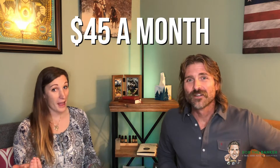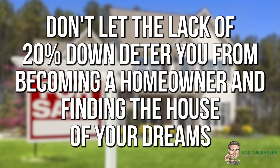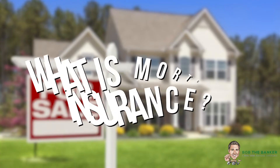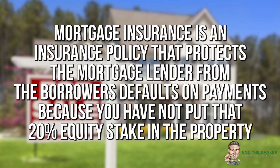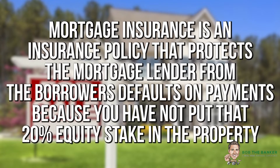That's exactly what our clients from Illinois had mentioned — they didn't want mortgage insurance on their property. But the fact of the matter is, how much was their mortgage insurance? $45 a month. The key takeaway is don't let the lack of 20% down deter you from becoming a homeowner. Mortgage insurance on a conventional loan will fall off over time — once you have that 20% equity stake in your property, that small amount of mortgage insurance will eventually fall off, reducing your housing payment. Mortgage insurance is an insurance policy that protects the mortgage lender from the borrower's default because you have not put that 20% equity stake in the property.